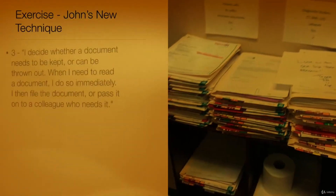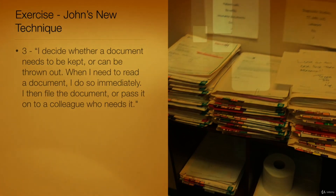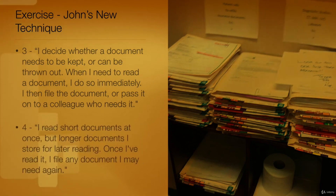Option 3: This choice is incorrect. John should not adopt this approach. Paperwork needs to be filtered to determine its relevance. Then it should be filed, passed on, thrown away, or read. Option 4: This choice is incorrect. John should not adopt this approach. This approach does not help you pass on paperwork that others may need to view.